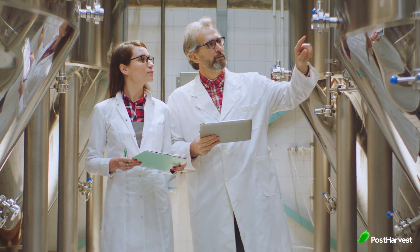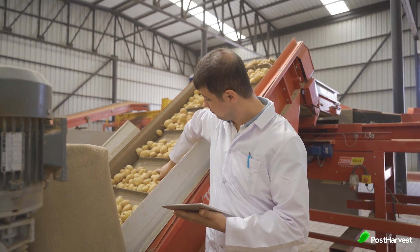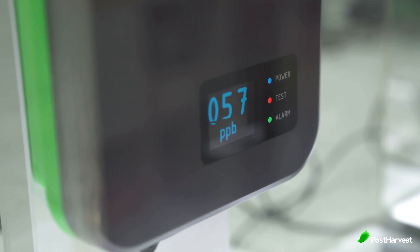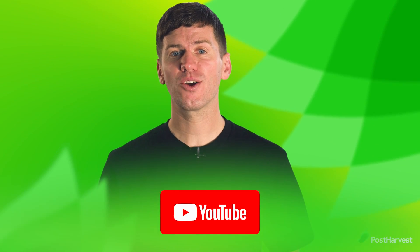In this video, we'll go over the benefits of monitoring, optimal conditions, detection and how our environmental sensor, Atmosfresh, can be a game changer for your business. But before we get into it, if you would like to see more videos like this one, hit the like button and subscribe for regular content.